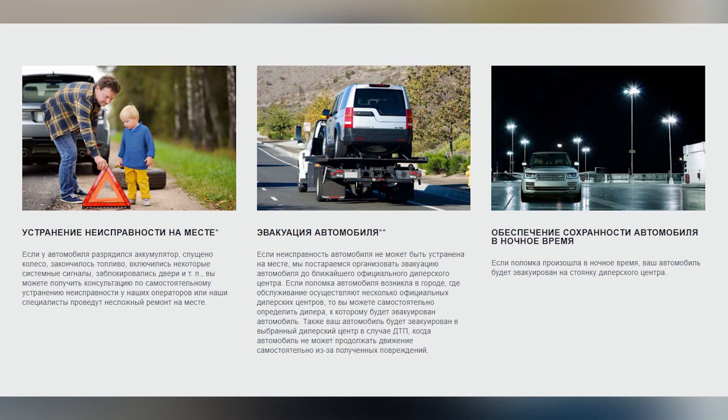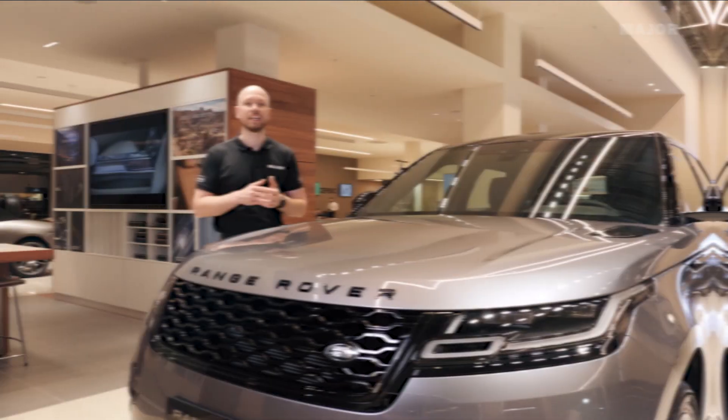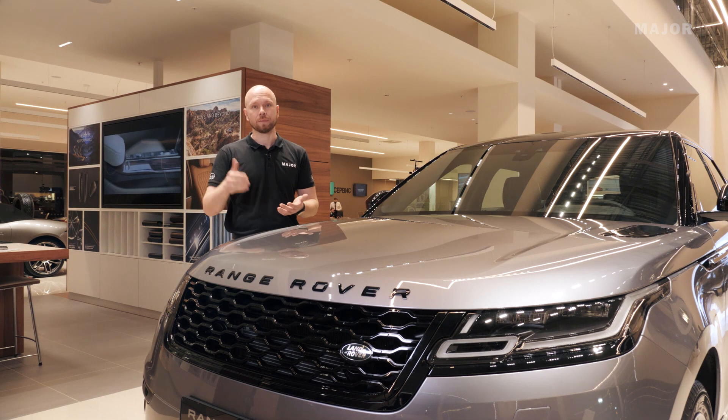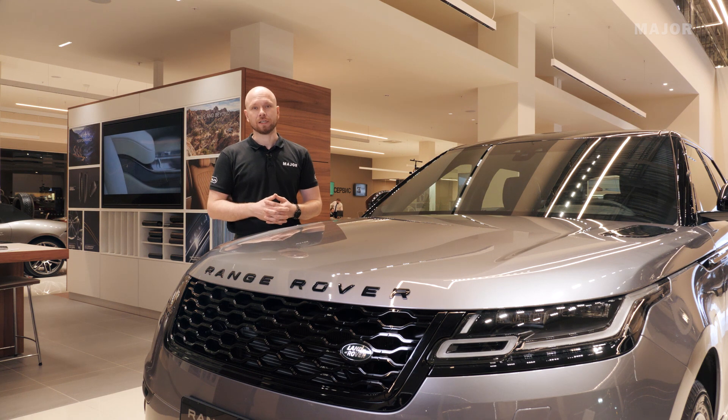В рамках этой поддержки: спустили колесо, забыли ключ в автомобиле, закончилось топливо — к вам приедет специалист и решит проблему. Однако за само топливо вам нужно будет доплатить. Также есть ограничения по километражу: если вы находитесь очень далеко от ближайшего дилерского центра, за дополнительный километр нужно будет доплачивать. Подробности смотрите в описании.